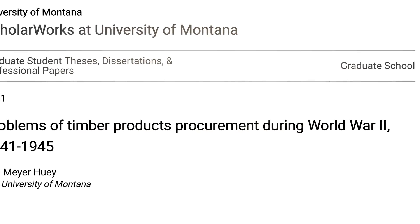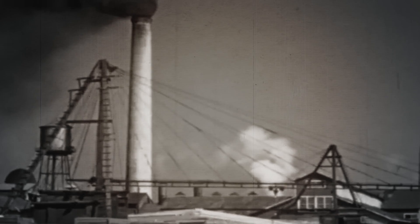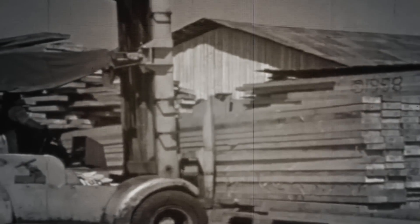According to Ben Meyer Huey in his 1951 University of Montana thesis, Problems of Timber Products Procurement During World War II, approximately 18 billion board feet of lumber was available in the US at the start of the conflict, with the capacity to produce an additional 36 billion board feet per year.